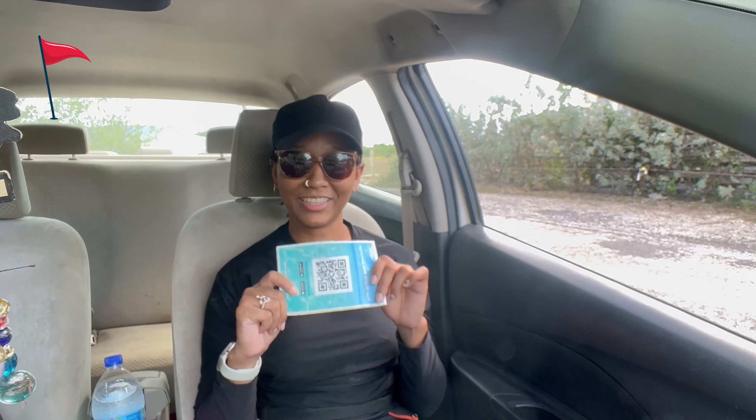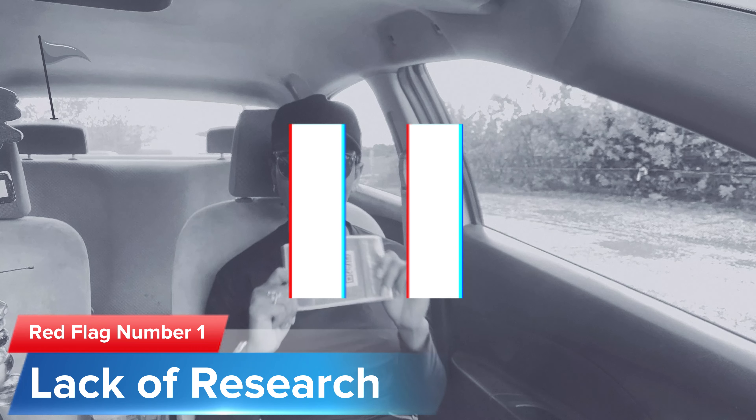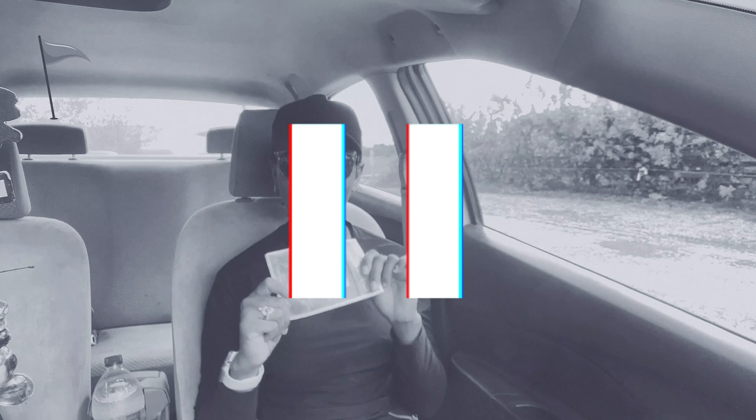Currently, there's no cell service or internet on the island, so we've decided to take our handy-dandy map. Red flag number one: lack of research. So basically, instead of staying indoors doing nothing all day, we decided to go hiking on a whim.